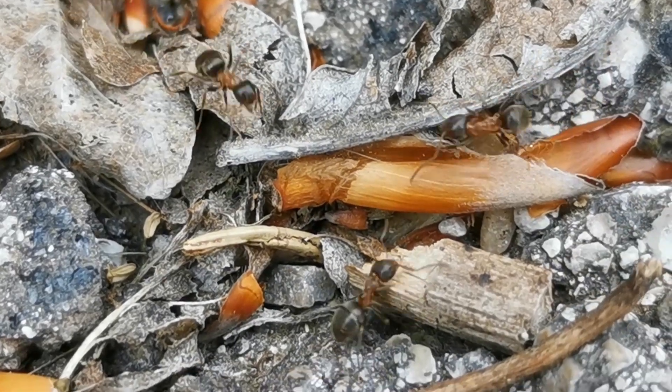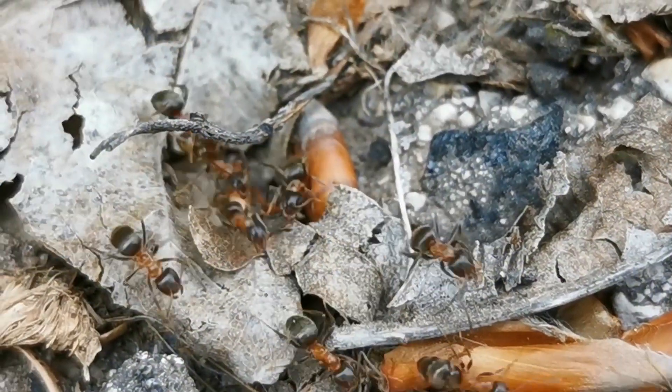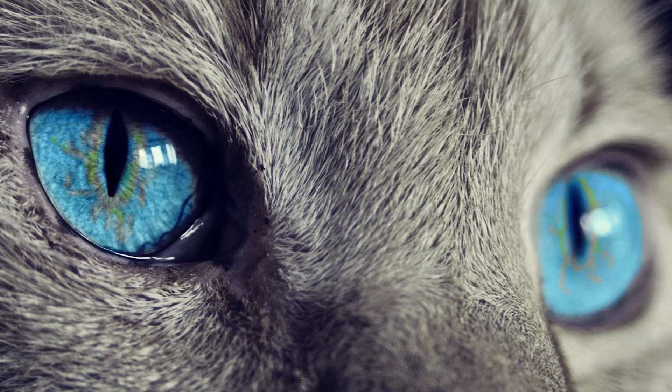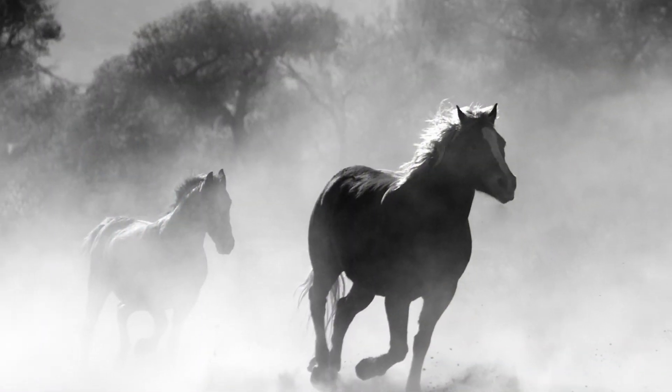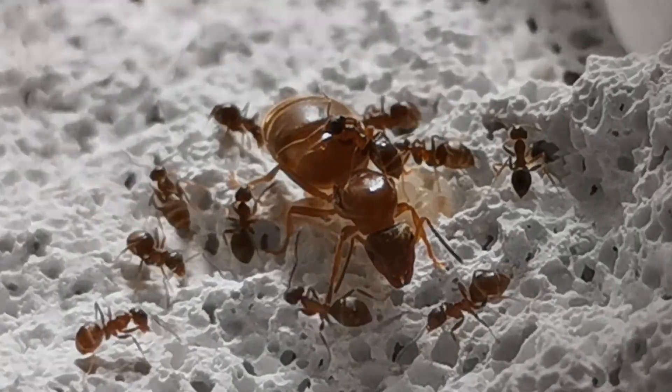Today, we introduce a new ant species to our channel. Meet the Lasius species with the best eyesight and fastest movement speed out of them all, Lasius emarginatus — right after the intro.